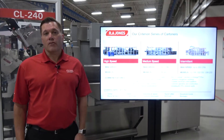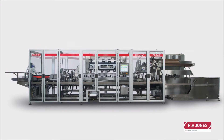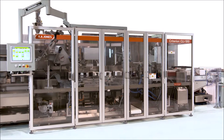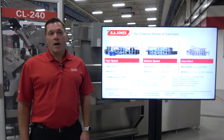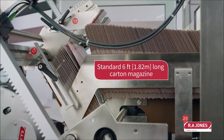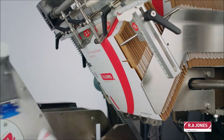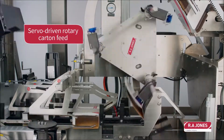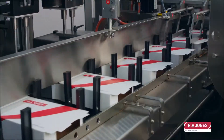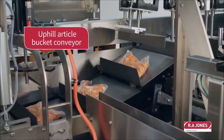Our Criterion series has three models: a high-speed model capable of running up to 600 cartons per minute, a medium speed up to 360 cartons per minute, and an intermittent motion cartoner that can run up to 200 cartons per minute. Common features include the ability to run chipboard, paperboard, or fluted corrugate, an enhanced sanitary design with a stainless steel bulkhead frame, multiple changeover options including AccuChange and AccuChange Plus, a scalable electrical control platform, and common operation and construction including 60–70% common parts.